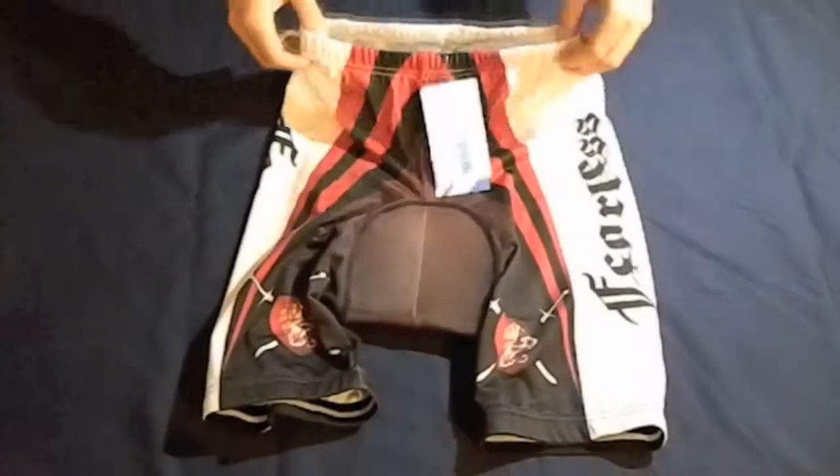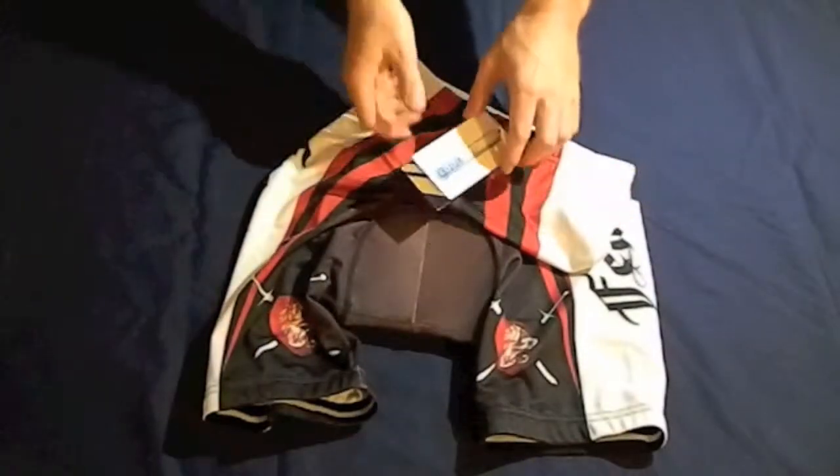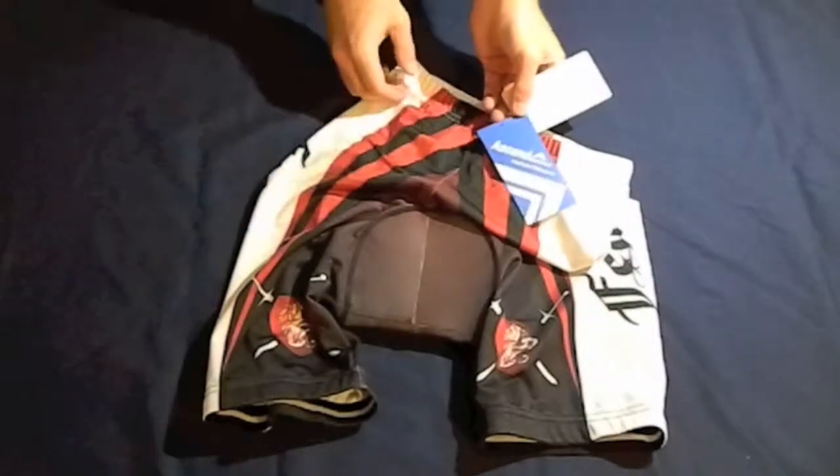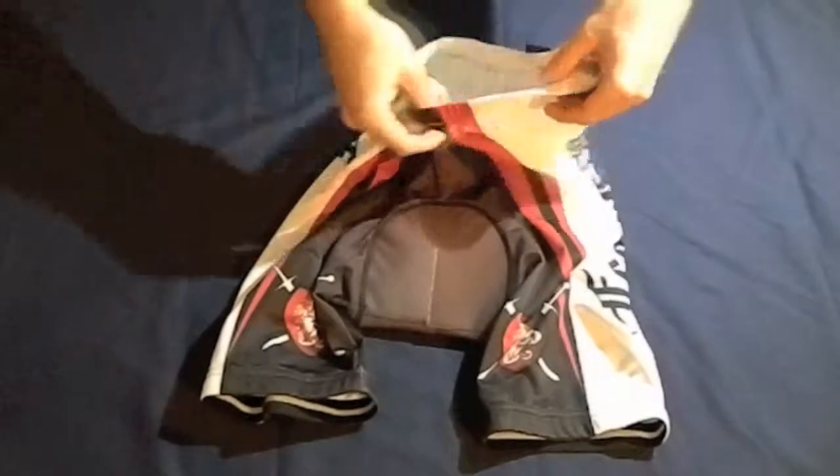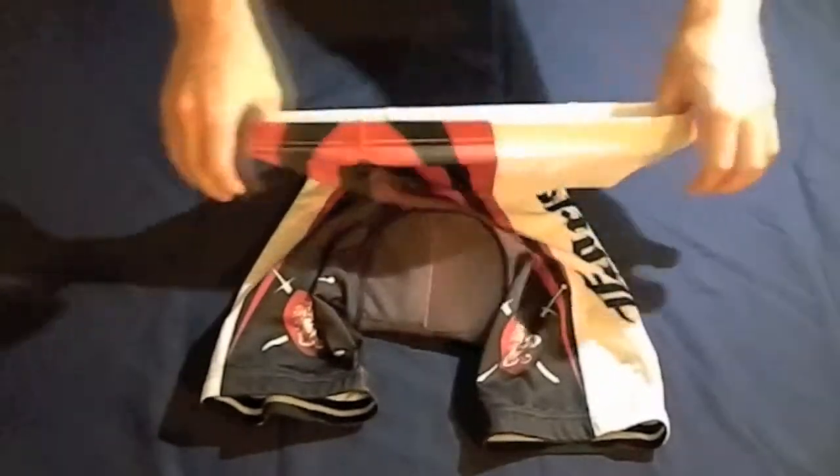Let's have a look at Ascend Sportswear's Performance Cycling Shorts. We see here that the shorts offer a quality elastic waistband for a comfortable fit ride after ride.